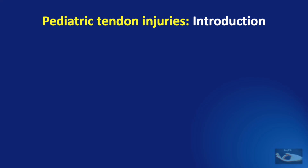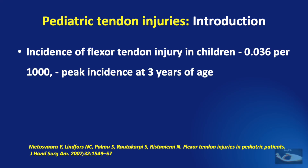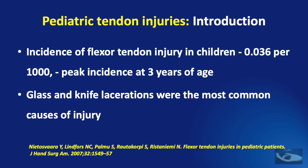Flexor tendon injuries in children are quite rare when compared to flexor tendon injuries in adults. In fact, a study done in 2007 showed that the incidence of flexor tendon injury in children was about 0.036 per thousand, with a peak incidence occurring at 3 years of age, and most of these injuries were caused by glass and knife lacerations.